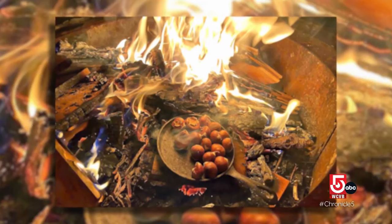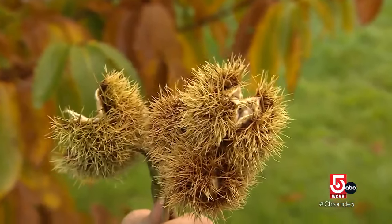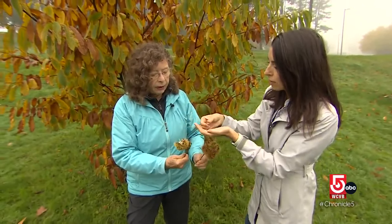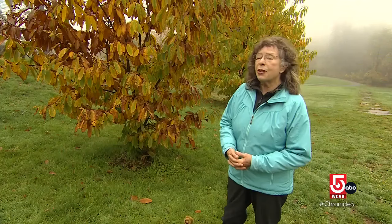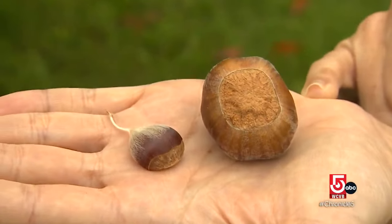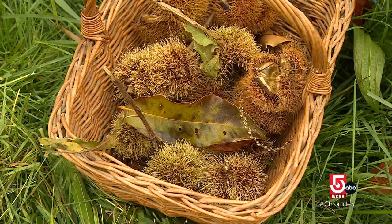Most of us know the chestnut from the images of holiday roasting and catchy lyrics, but inside its prickly burr is a velvety soft nut with some pretty appealing qualities. All nuts are good for you, but most nuts are like 70 to 80 percent fat. Chestnut is less than 5 percent fat, and it has complex carbohydrates. It has more vitamin C than a lemon.